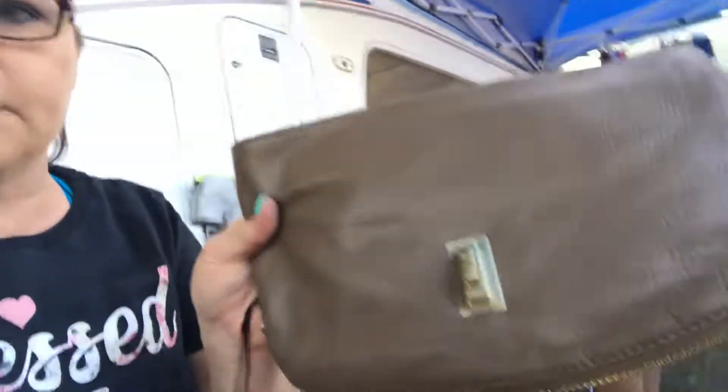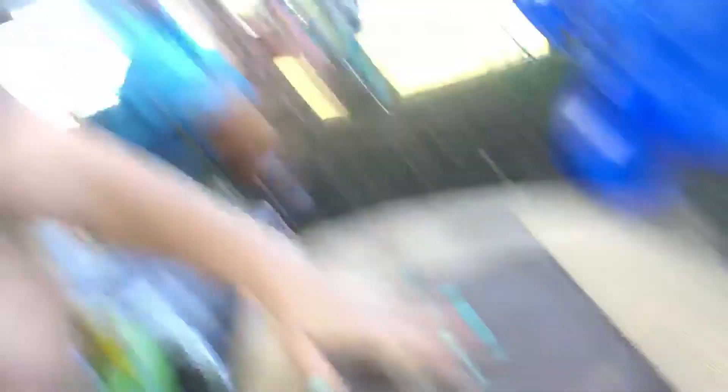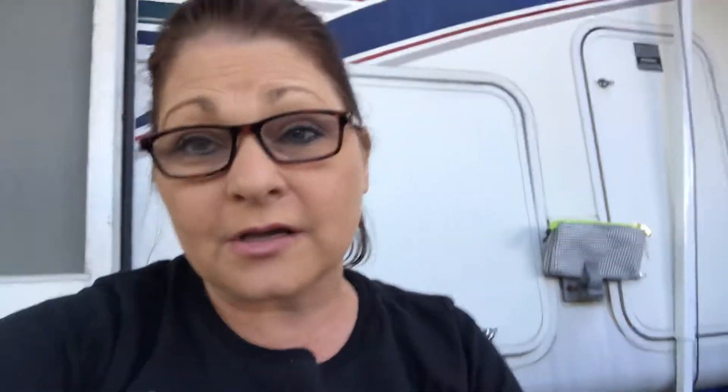I want to show you how easy it is to do Poshmark. Here's some of my stuff that's new with tags, and I've made a little makeshift tote — flipped it over — and you just put this right here and snap your pictures. You can do Poshmark almost anywhere. And this is our little purse that holds our money that we're making.